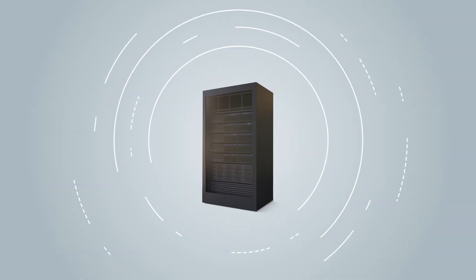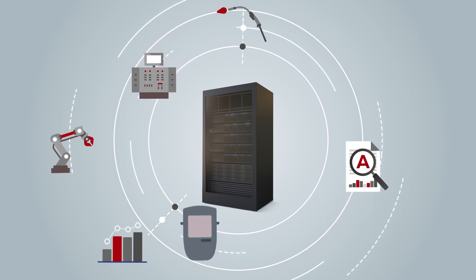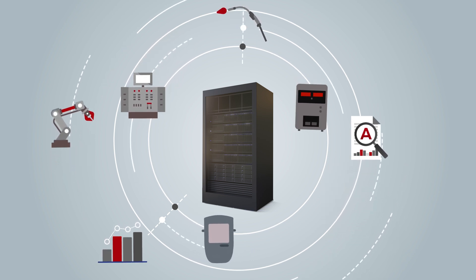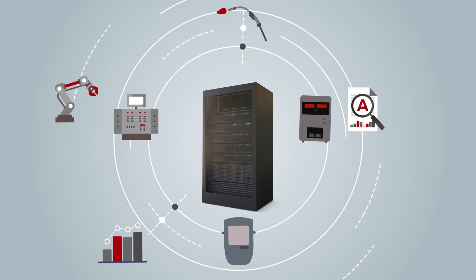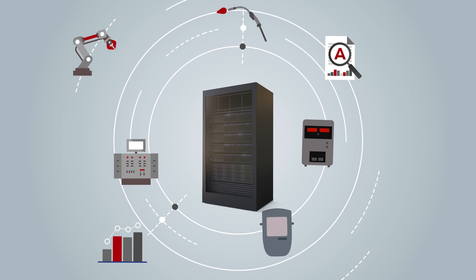In today's technologically evolving world, data is being generated from everything — financials, robotic part data, personnel credentials, logistics. How do we make sense of all of it? Data is just data unless you have the tools and knowledge to tie it all together.